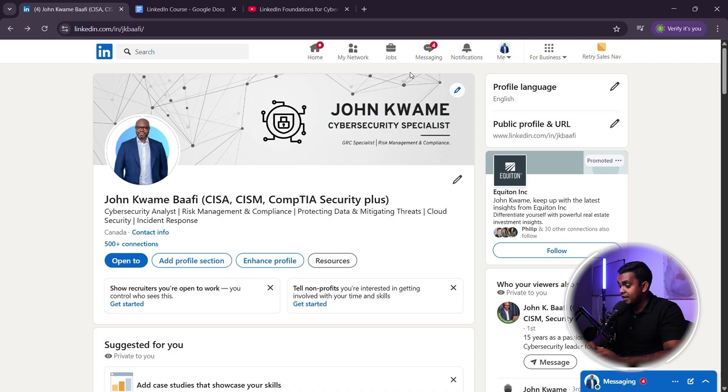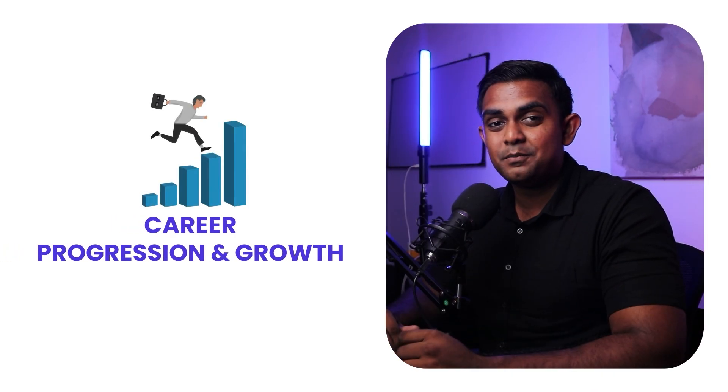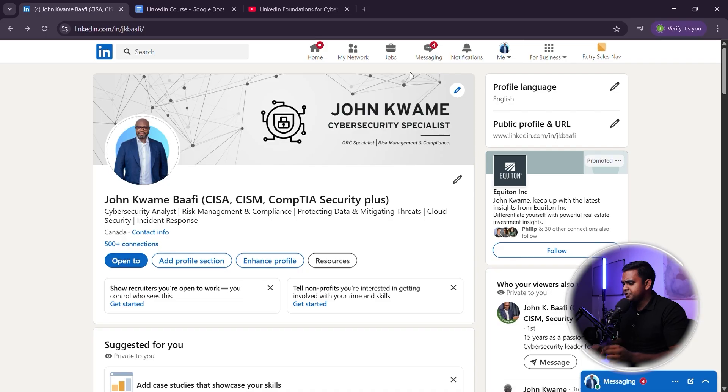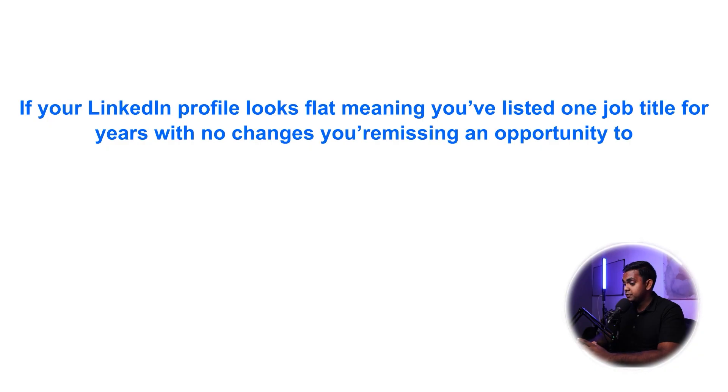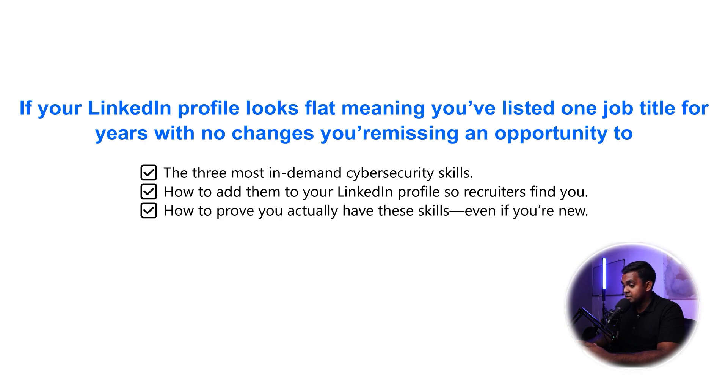Go to your skills section right now and endorse five people in your network. Now let's move on to the next section — how to show career progression and growth on your LinkedIn profile. Recruiters aren't just looking for experience. They want to see growth and progression. If your LinkedIn profile looks flat — meaning you've listed one job title for years with no changes — you're missing an opportunity to prove that you're constantly improving.